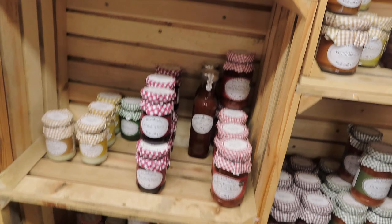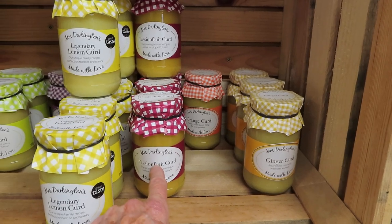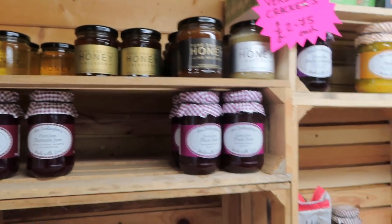More preserves. Yes, we've got relish, piccalilli, honey — there's the curds. I've bought a passion fruit curd. Wow, honey — real fresh honey.